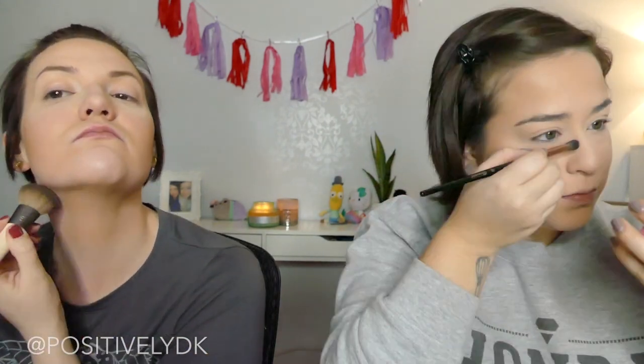I'll be using the same bronzer to contour my nose a little bit. Sometimes I'll do that with the Hula, sometimes I won't — depends on the day. I don't usually contour my nose but I'm going to try it out. Does my nose look snatched? So snatched — it's good! All right, I'm sculpting.